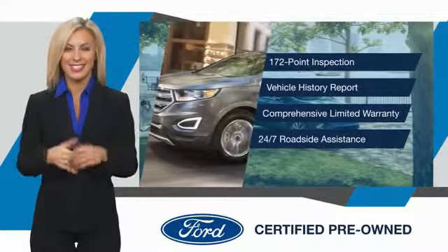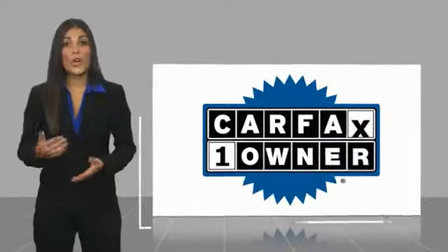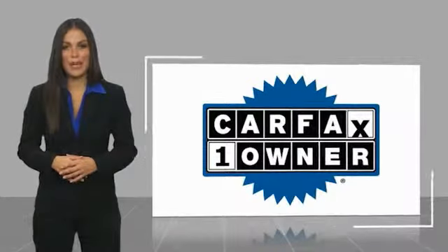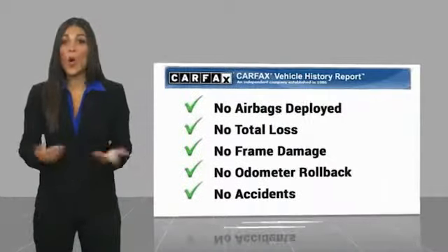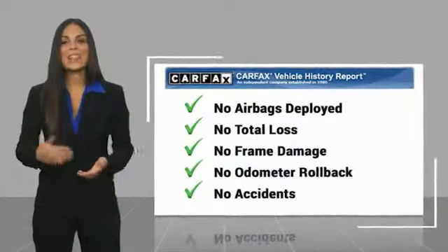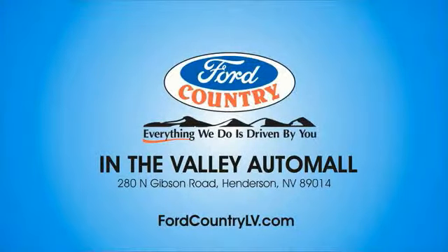See your dealer for details. This is a one-owner vehicle with a Carfax Vehicle History Report. Be sure to find a complimentary copy of this report online or contact the dealership. This vehicle qualifies for the Carfax Buy Back Guarantee. Visit Ford Country in the Valley Auto Mall.